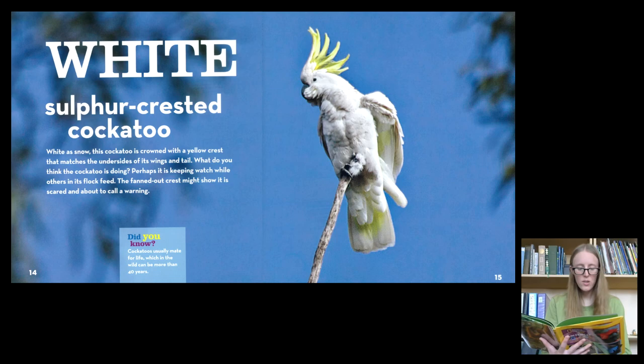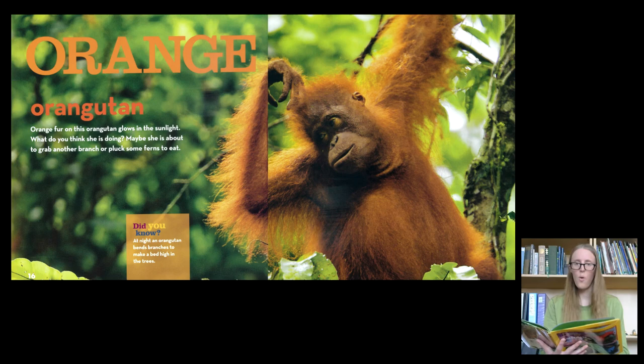White. The Sulphur Crested Cockatoo. White as snow, this cockatoo is crowned with a yellow crest that matches the undersides of its wings and tail. What do you think the cockatoo is doing? Perhaps it is keeping watch while others in its flock feed. This fanned-out crest might show it's a little bit scared and about to call a warning.